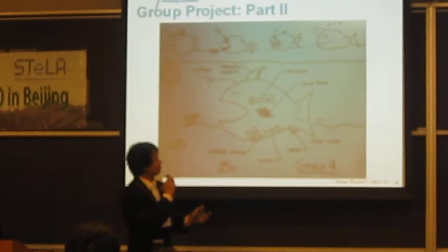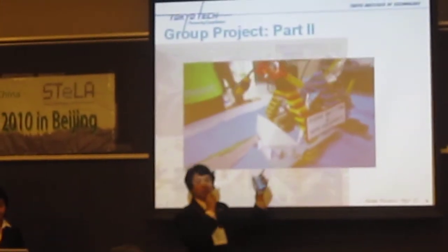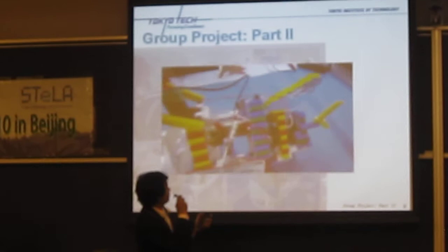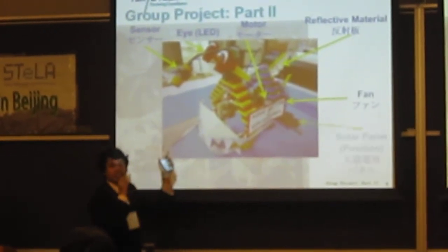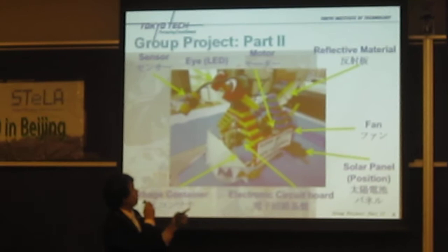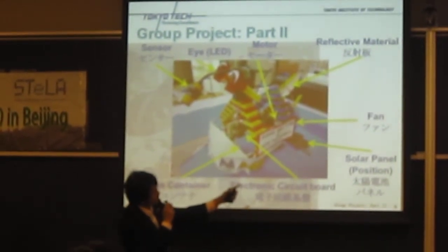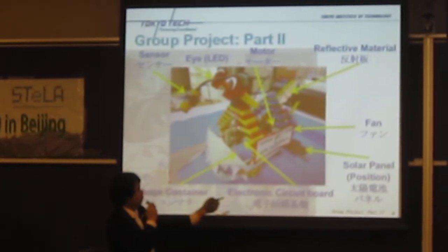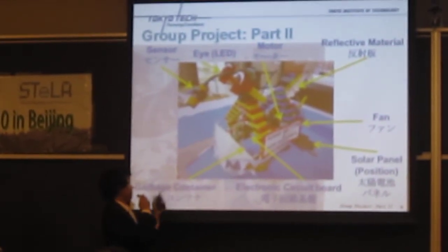Let's see the real prototype. After we created it, it looks like this. From outside, it's the Lego structure, but inside we put the electronic circuit board and all electronic devices inside. First, we connect the sensor image camera to check whether there is any garbage. The LED is connected at the eye of the fish. The motor controls the mouth of the fish to open and close. Reflective material at the fin of the fish reflects sunshine to the solar panel. The fan is used to move the fish forward. The electronic circuit board connects the sensor and the motor together, and the main target of the fish is to collect garbage.